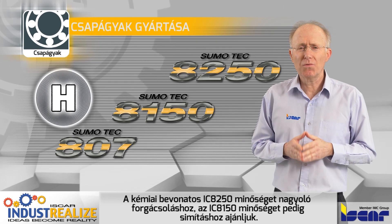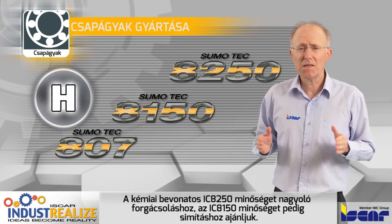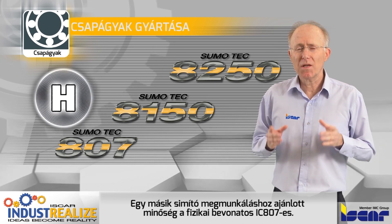The CBD coated grade IC8250 is recommended for rough turning operations and IC8150 for finishing operations. Another finishing recommended grade with PVD coating is the IC807.